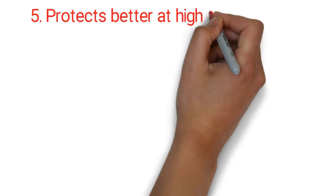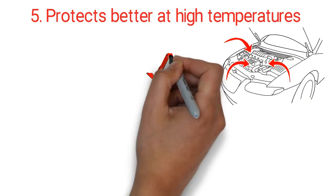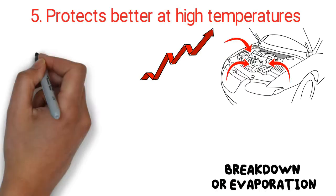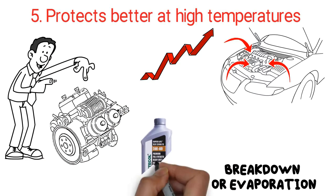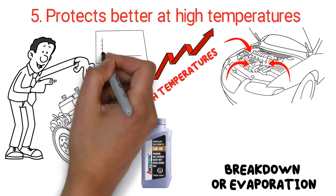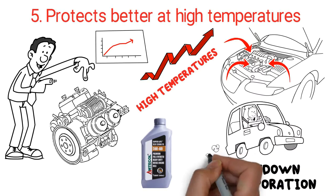Five: protects better at high temperatures. Engines become hot after running, and over time the high temperatures lead to the breakdown or evaporation of conventional motor oils, which exposes your engine to wear and tear. This does not happen with synthetic diesel engine oil, as it's structured to resist high temperatures — an important feature, especially while driving in hot places.